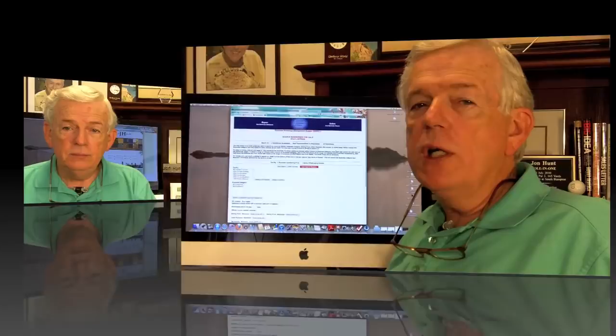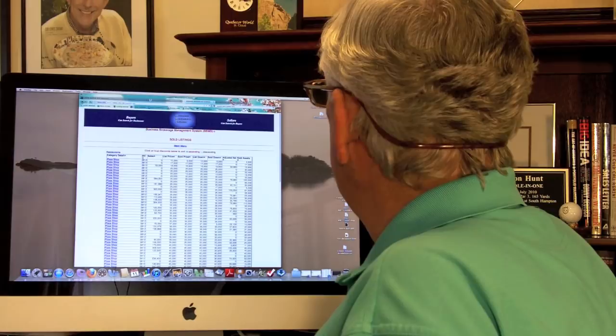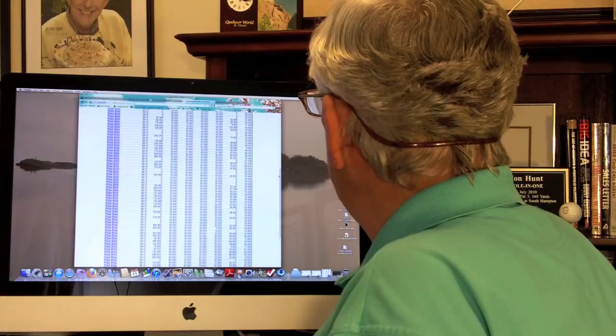The easiest way to determine the value of your business is to compare it to other similar businesses that have sold — very similar to what a residential real estate agent might do in preparing comps if you decided to sell your home. I use information from the database of the Business Brokers of Florida, which has information on thousands of business sales. For instance, searching for pizza stores that have sold, I find 241 pizza stores sold in Florida, and I can sort by sold price, annual revenues, or owner benefits to closely mirror those of your business.